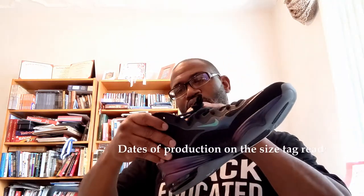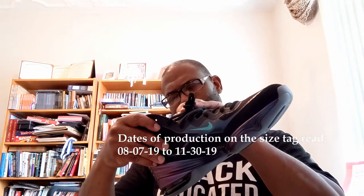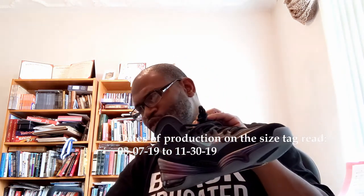You can see the max air cushion at the heel, and that bubble is kind of translucent — so dark you can't really see through it. There's an inner sock liner. The size label is right here on the inside of the tag on this side of the shoe. Production date is 08/07/19 to 11/30/19 — stamp 12/19/19. It's perfect, so we're good to go.